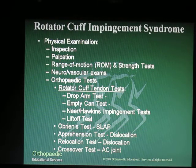Our physical examination has many facets. Inspection, palpation, and range of motion of the shoulder are all important. The orthopedic tests will focus primarily on rotator cuff integrity as well as impingement, and these include a drop arm test, empty can, Neer and Hawkins impingement tests, and a lift-off test. Also pay attention to the crossover test, as patients will typically present with AC joint pain as well.